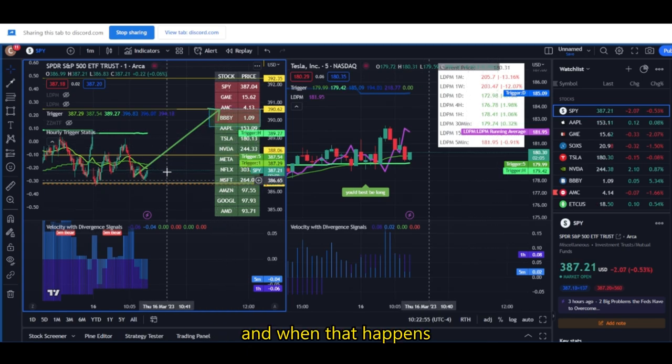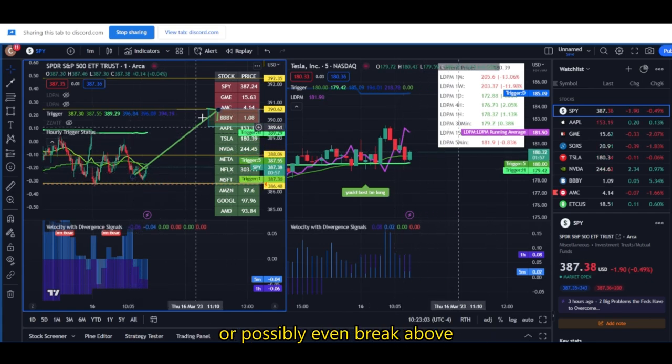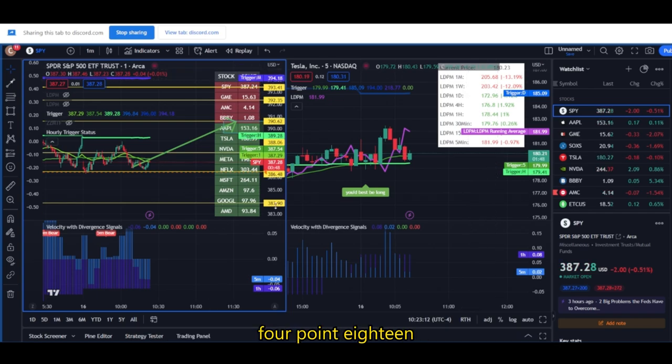And when that happens — whether it's now, whether it's in 30 minutes, an hour — once that boost kicks in, we should see SPY rip up to the hourly trigger or possibly even break above. And that's when we could really turn bullish for the day. And who knows, maybe even attack the monthly trigger at 394.18.